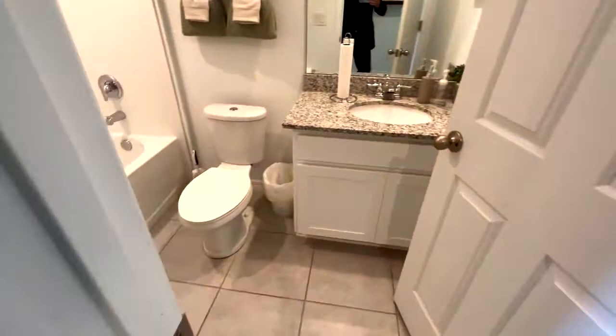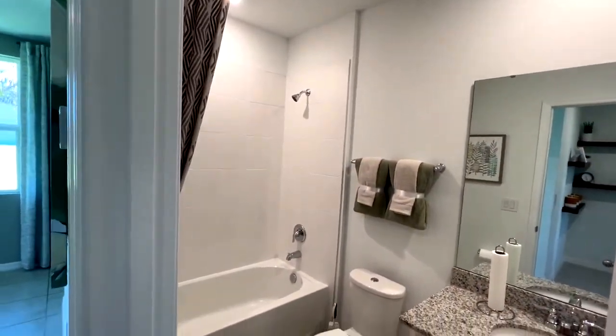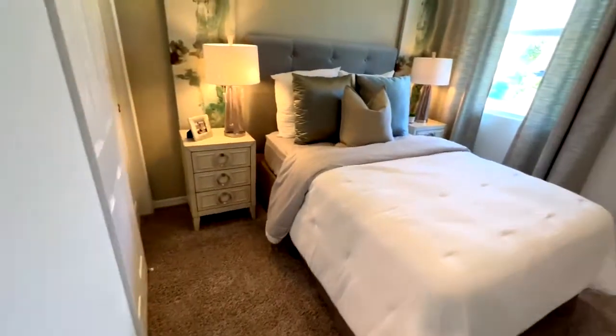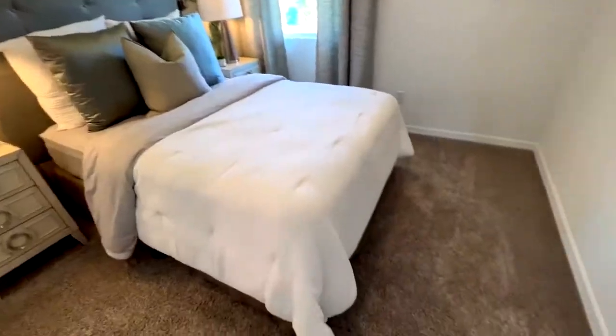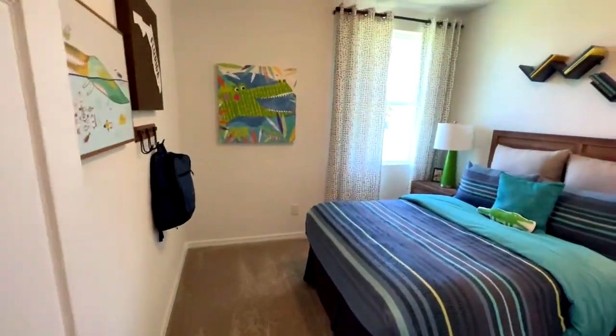Over here we've got two bedrooms and a bath. There's a nice tiled shower, nicely done countertops and vanity. Here's bedroom number one — a nice size bedroom. We've got a little alcove in the hallway where you could actually set up a desk. And here's bedroom number two.